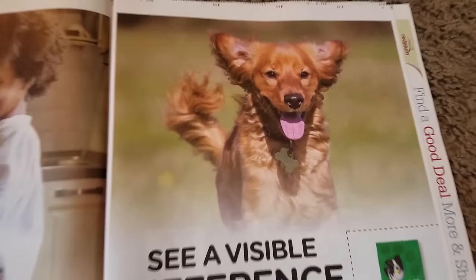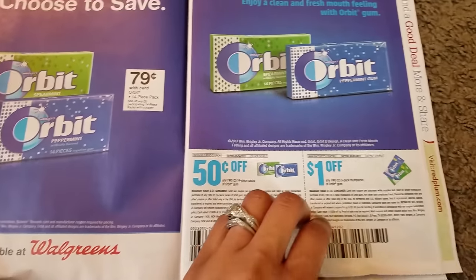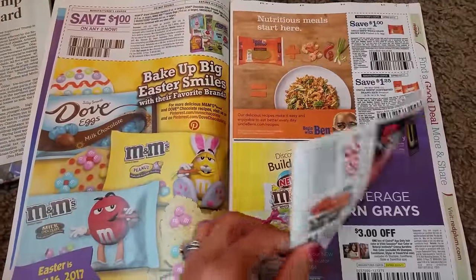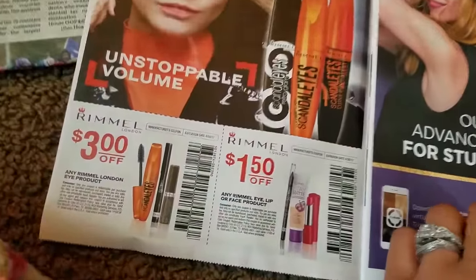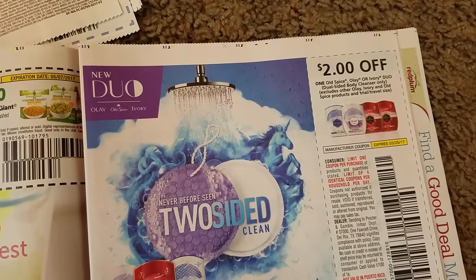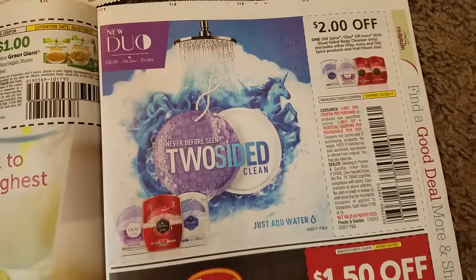We have some Orbit coupons — $0.50. Lots of candy coupons; looks like Easter's coming around. We have some Rimmel London coupons — $3.00 off and $1.50. Clairol hair dye coupons, Tyson, $2.00 off Old Spice, Olay, or Ivory Duo — not too bad. $2.00 coupon for that; last time I saw them they were $1.00.